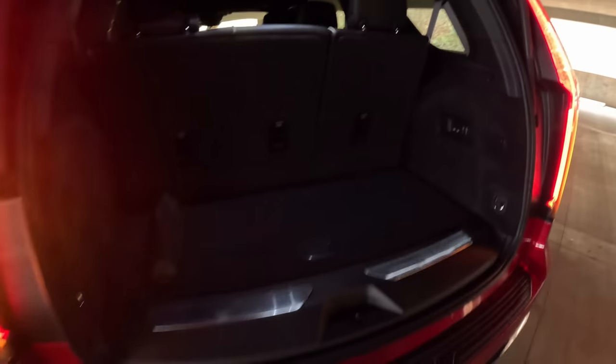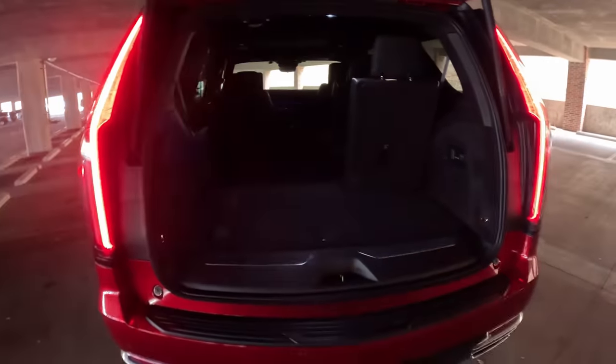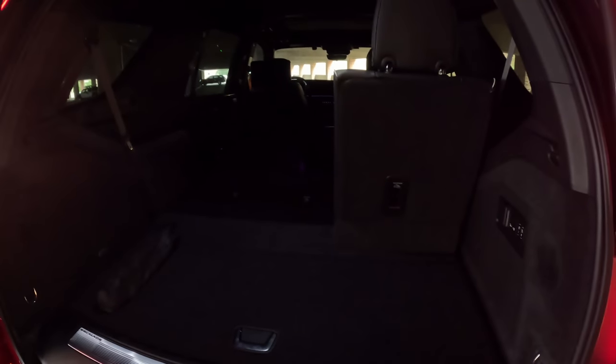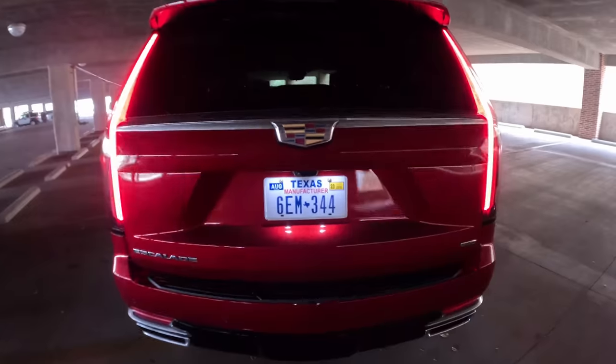The regular Escalade has just over 20 cubic feet of storage behind the third row with seats up. This does have power-folding third-row seats, giving you over 70 cubic feet with both folded flat. You can also fold the second-row seats forward from back here — and with all seats folded flat you get over 120 cubic feet of storage space all the way up to the front seats. Very impressive for a large SUV.